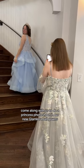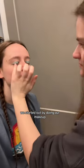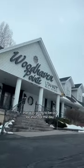Come along with us to do a princess photo shoot in our new Glamlora ball gowns. We started out by doing our makeup and Cory did my makeup because I kind of suck at it, but anyways we gathered up all our stuff and headed out to the reception center that was going to be our location for the day.